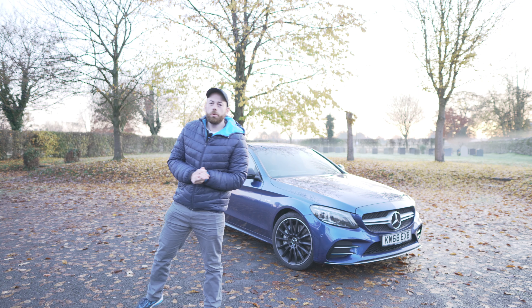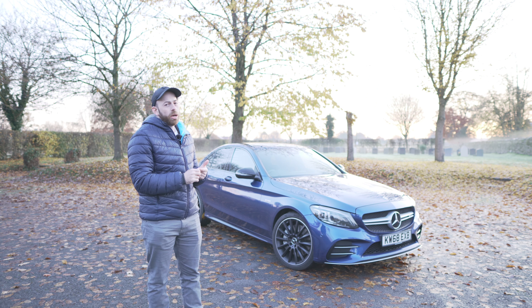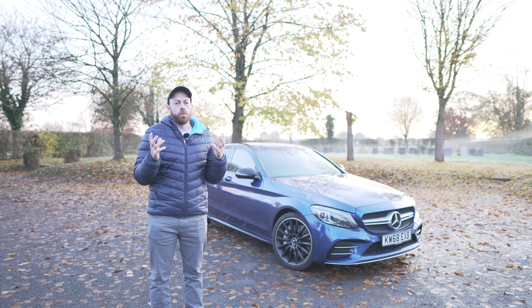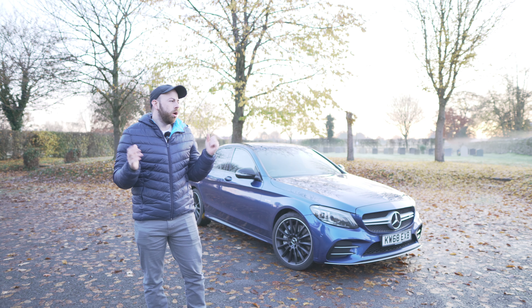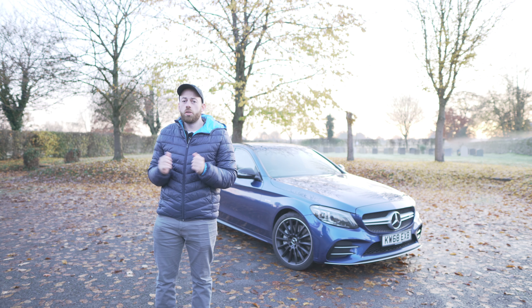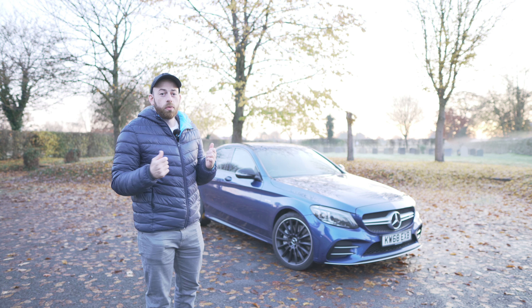What's up guys, welcome back to AB Auto. My last three videos have been a bit negative with the car going back to Mercedes and the discovery of the broken rear shock absorber. So I thought I'd brighten things up and today we're going to do five things that I absolutely love about the 2019 C43.